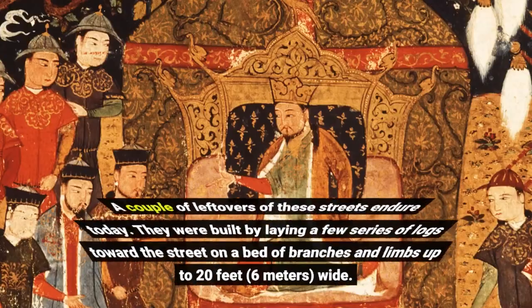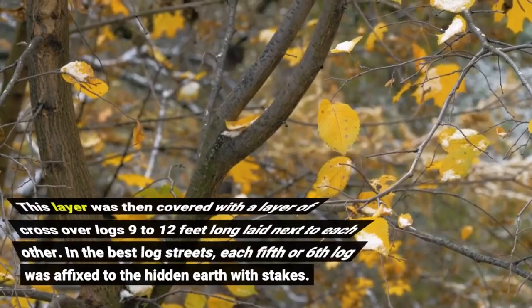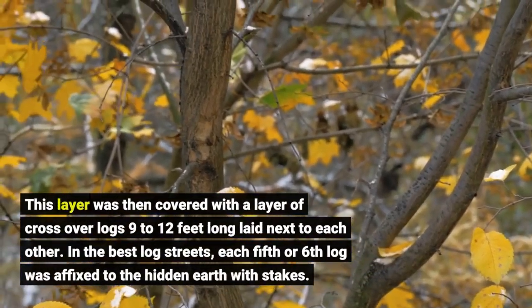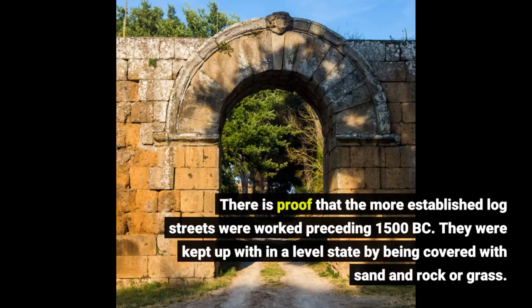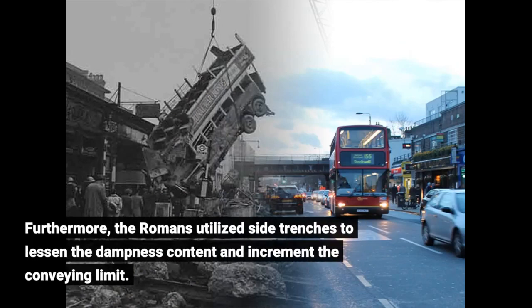A few remnants of these roads survive today. They were built by laying several series of logs along the road on a bed of branches and limbs, up to 20 feet wide. This layer was then covered with a layer of crosswise logs, 9 to 12 feet long, laid side by side. In the best log roads, every fifth or sixth log was fastened to the underlying earth with stakes. There is evidence that the older log roads were built before 1500 BC, and they were maintained level by being covered with sand, gravel, or grass. The Romans also used side trenches to reduce moisture and increase load-bearing capacity.